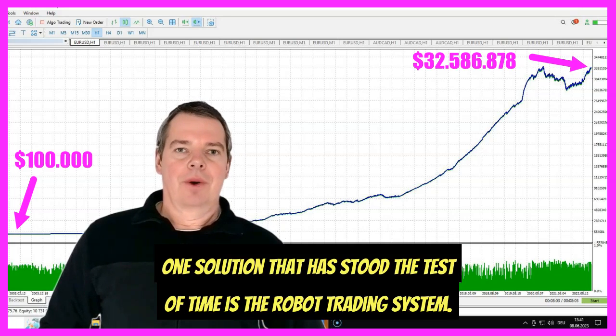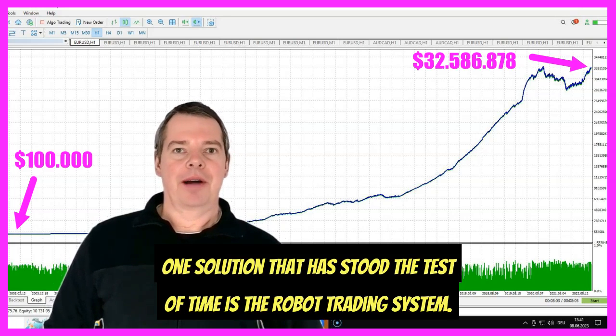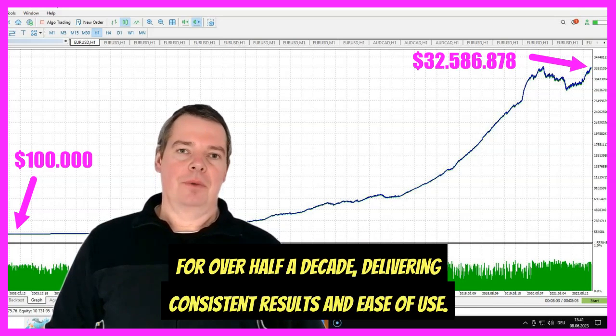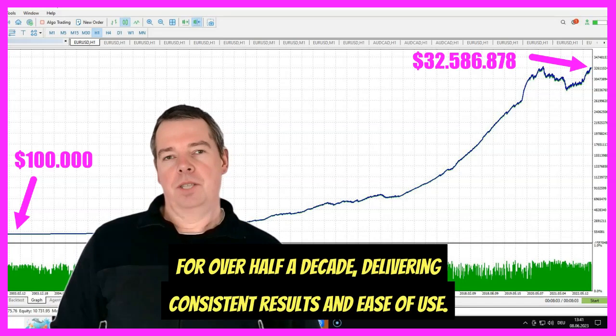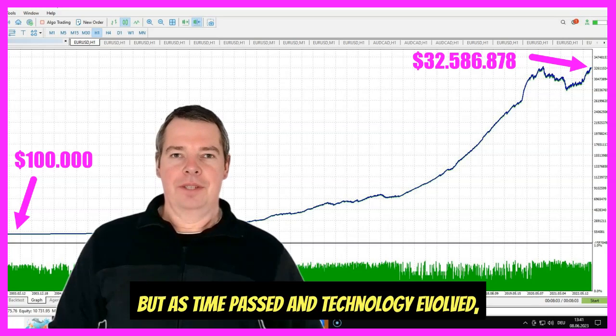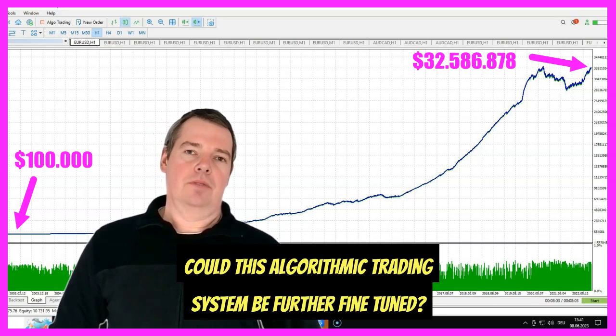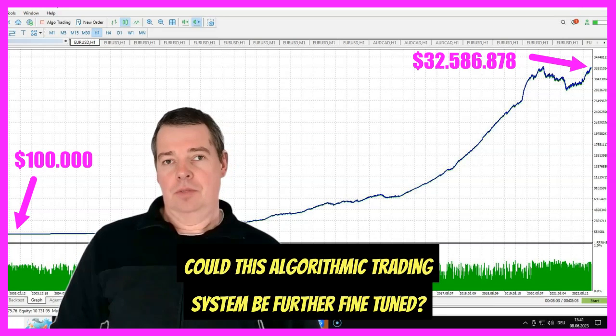In the ever-evolving world of trading, one solution that has stood the test of time is the robot trading system. It has served a lot of my customers for over half a decade, delivering consistent results and ease of use. But as time passed and technology evolved, I found myself wondering: could we do even better? Could this algorithmic trading system be further fine-tuned?